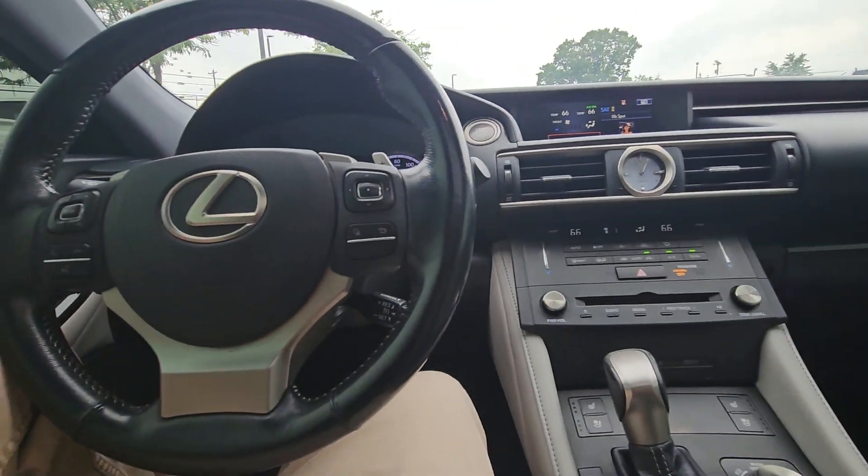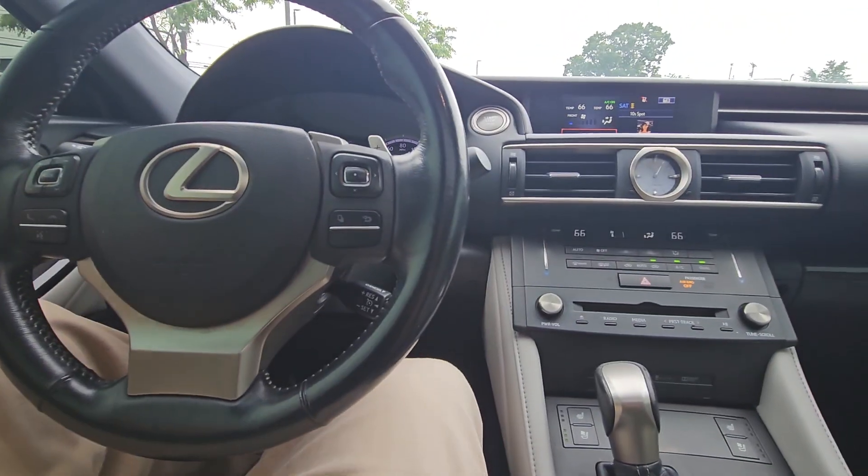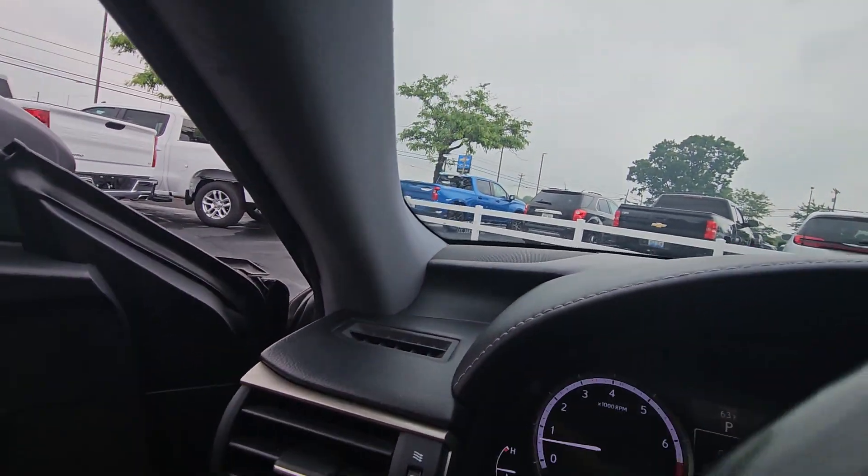I really like sunroofs — I feel like it makes me feel less claustrophobic while driving and makes the cabin feel a little more open, so I'm a big fan of them. Let me get out of here and open the hood to show you that as well.